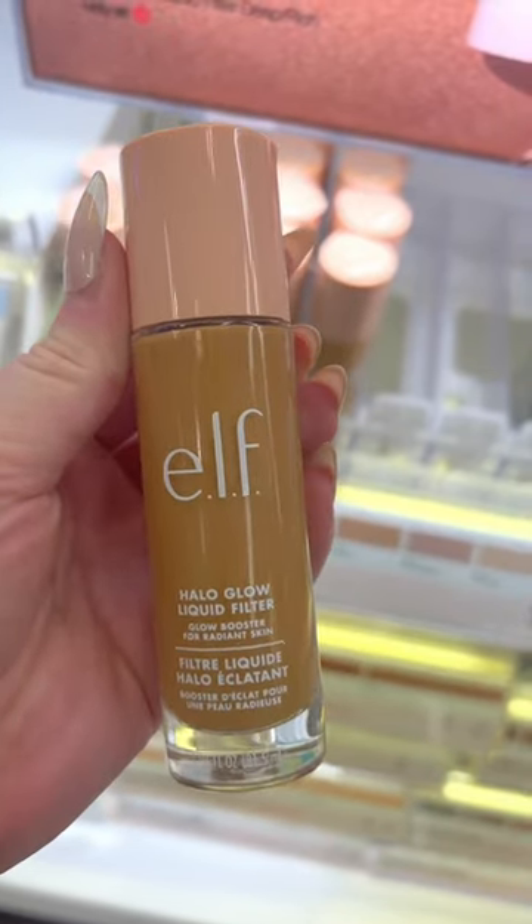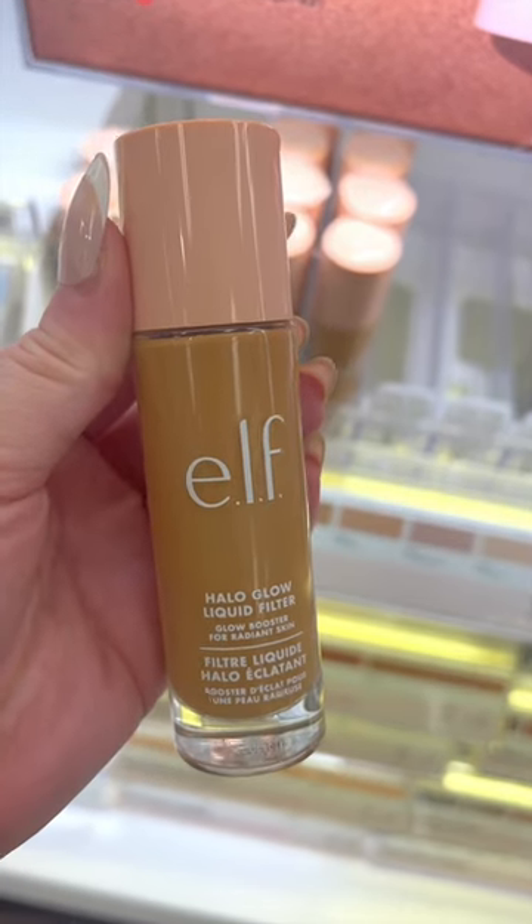Pretty sure the Elf Halo Glow Liquid Filter is my favorite drugstore product of all time. It is so good, so glowy, you need it.